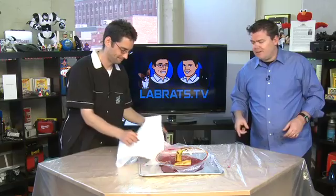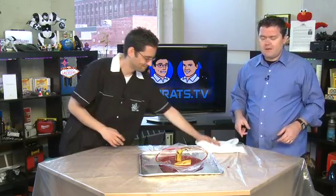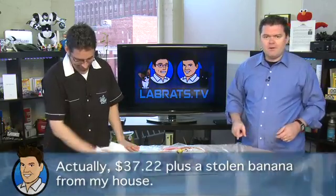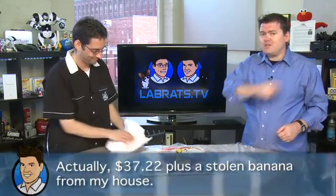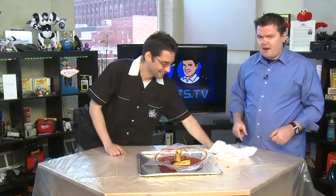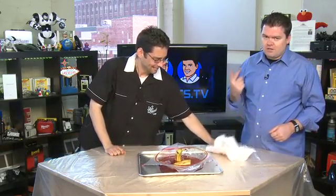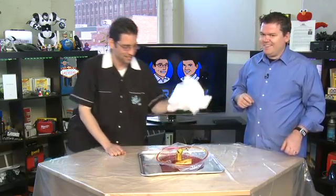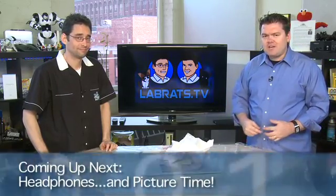Multi-touch is the future, and obviously this capacitive technology is going to be around for a while. So that is how touchscreens work — demonstrated using food. Total sum price of this food demo was $37.22, including the cleanup newspaper. You can do this at home for your kids and your grandma — just be careful not to get the cranberry juice in your eyes. Let's take a break and when we come back, a clip of the week and picture time.